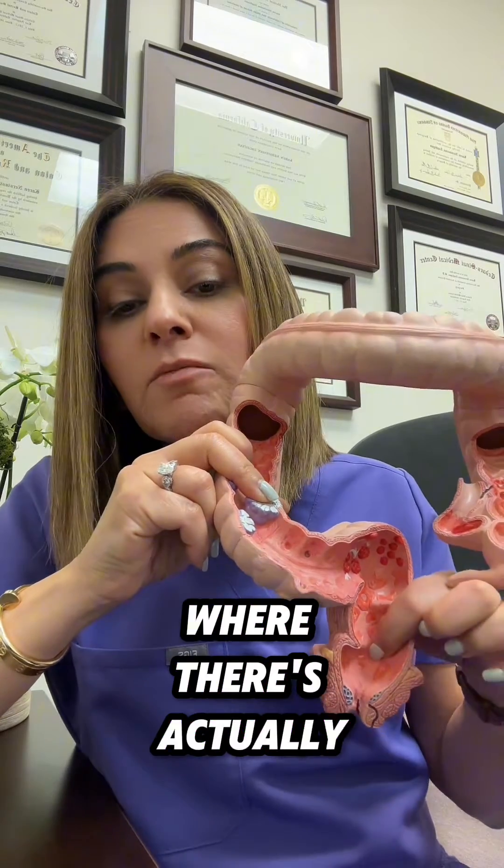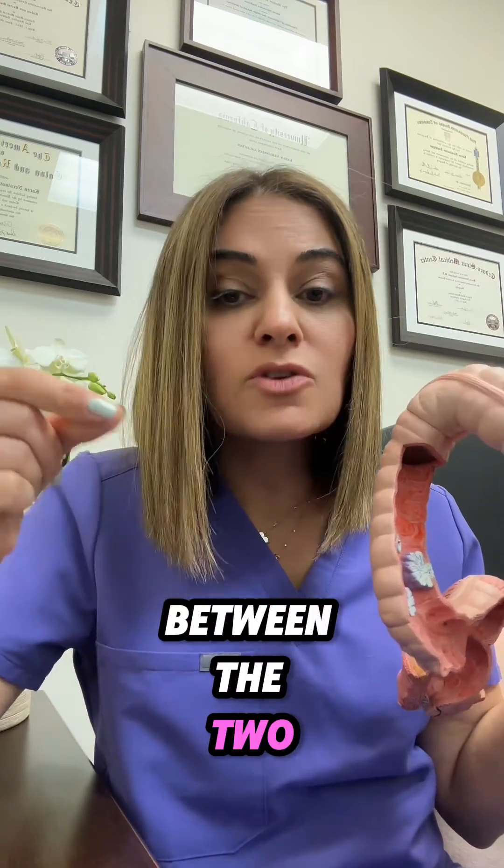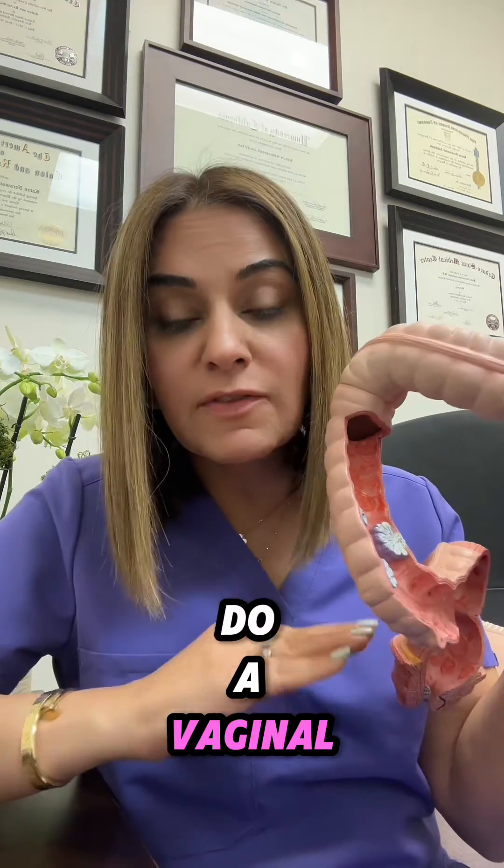For women that have a true rectovaginal fistula, where there is actually very minimal tissue between the two structures, one of my favorite ways to treat this is with a rectal advancement flap. Sometimes you can also do a vaginal advancement flap to help repair the defect and use native rectal tissue in order to close these.